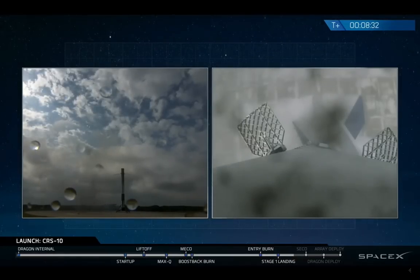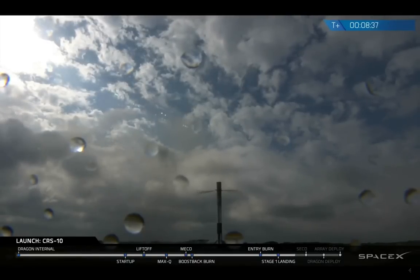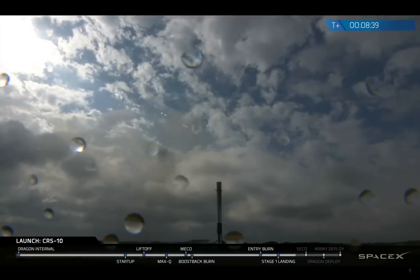So it looks like the clouds are just beginning to break there, making for a pretty picture-perfect landing. No video from the ground like we expected earlier, but we did get great video all the way down. Let's go!